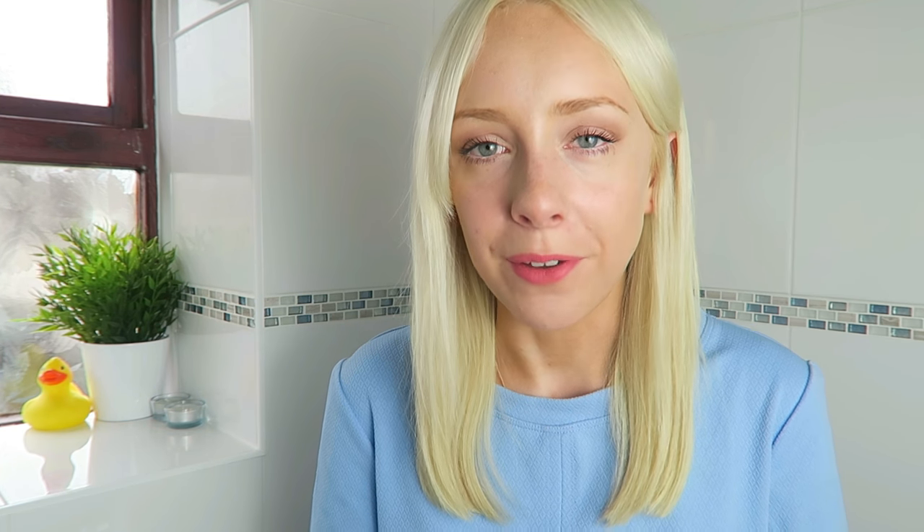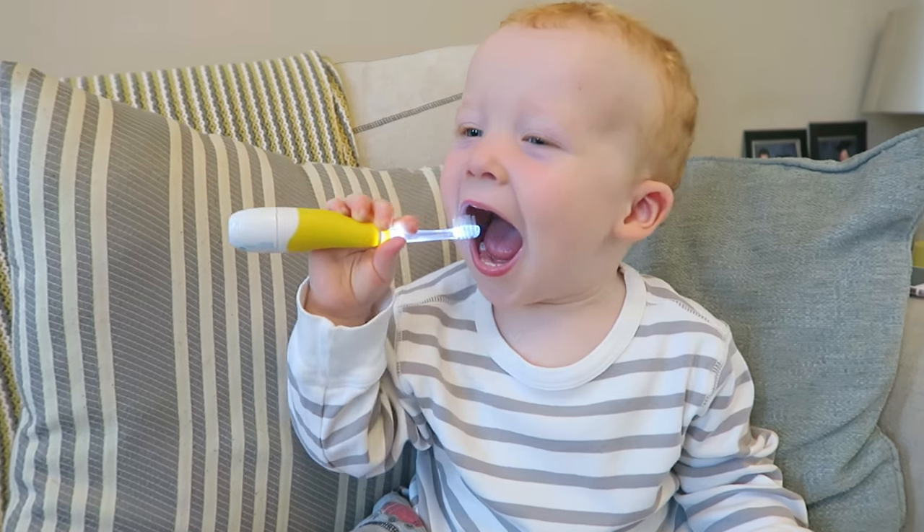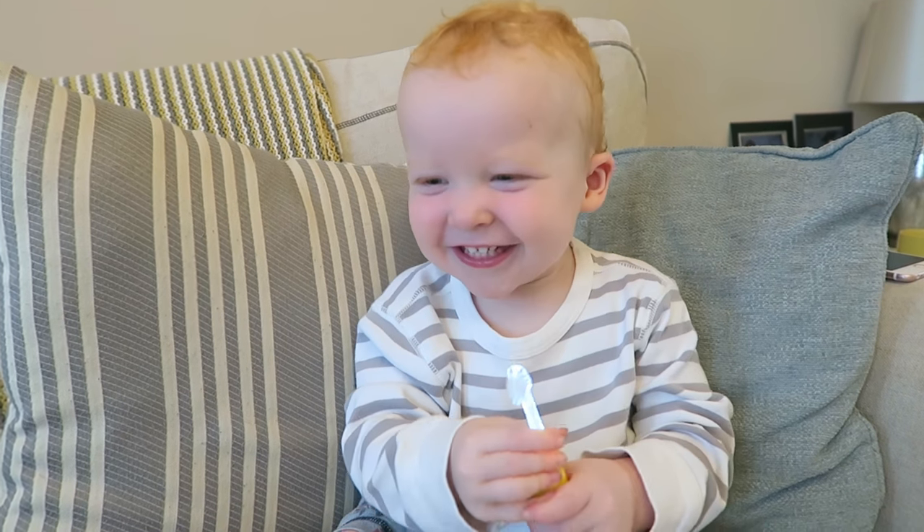Overall, I can happily say that me and Ollie have really enjoyed using these products. The product we loved the most was definitely the electric toothbrush — he just finds it really interesting. It tickles his teeth and he really likes that aspect of it.